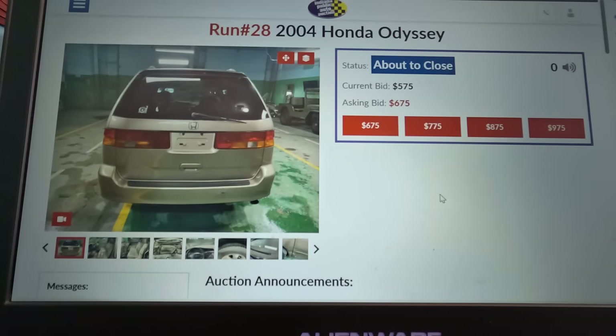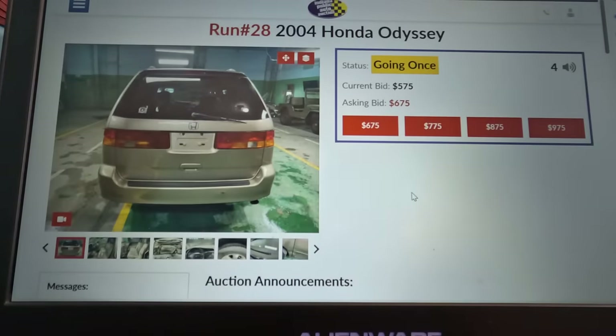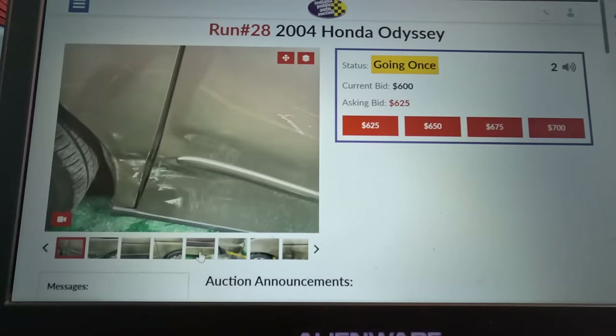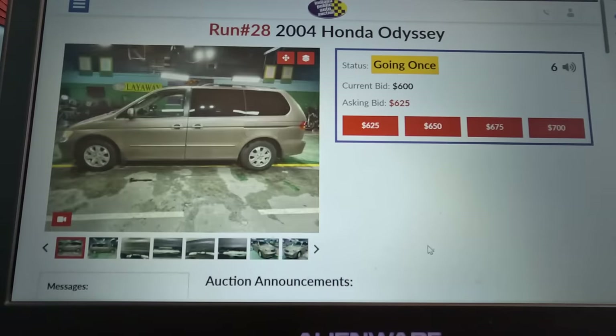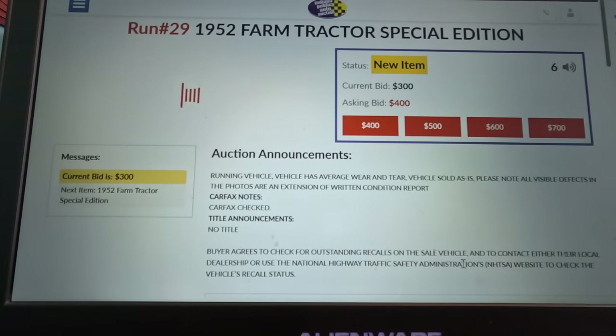There's one of the gold Honda Odyssey vans. It's only at $575. What does it say about it? Third row seating, wear and tear, sold as is, visible defects. That's the 303,000-mile van — the Lyft or Uber van. $600. I mean, if it runs and drives, is it really that bad? They're going to sell this one all the way no matter what. So this $600 bid is probably going to get it unless somebody else wants this beat-up 300,000-mile minivan. Auction fees are probably about $150-$175 on top.